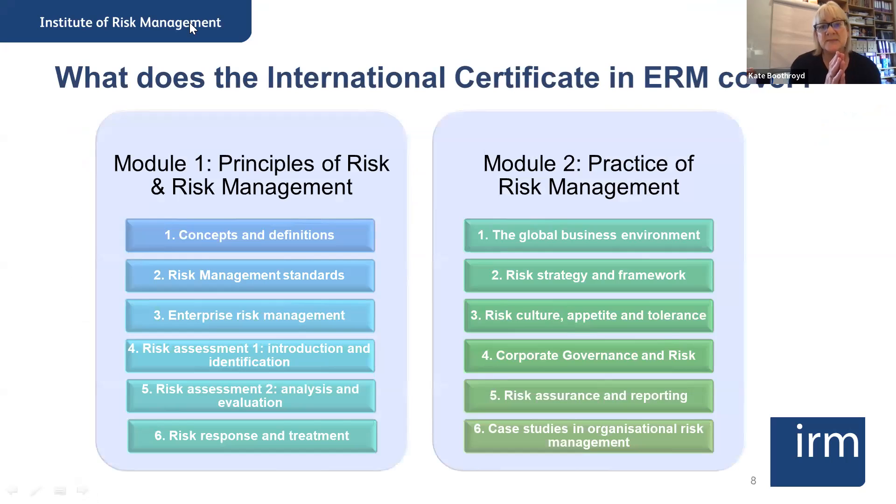The certificate is in two modules. The first module gives you the breadth of risk management. We're talking about the principles of risk and risk management, where we take you back to some key concepts and definitions, working from a consistent point of view. Then we have a look at risk management standards — this is very important because in your organization, you might be regulated, heavily regulated. If you're thinking of financial services, there are things you have to do in terms of risk management.